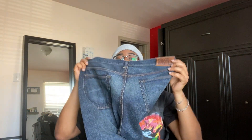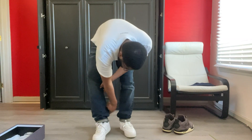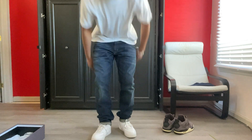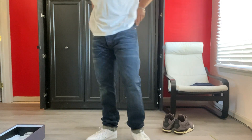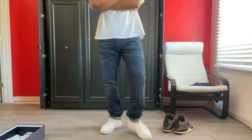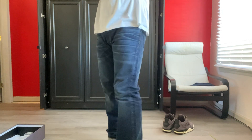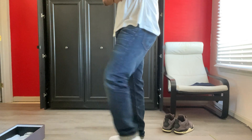I think everyone needs a good essential pair of black denim in their closet, a good fitting pair. Next pair of jeans I have are by Double RL. I forget the exact name of this, but essentially it's just a slim-fitting mid-wash selvedge pair of jeans. I believe this is also Japanese fabric made in the US as well.